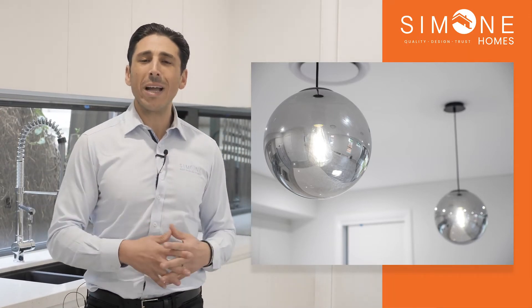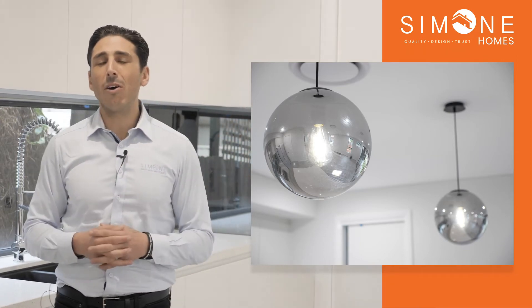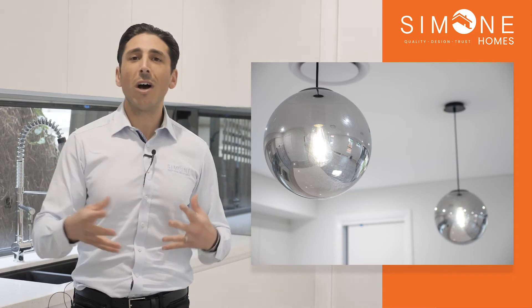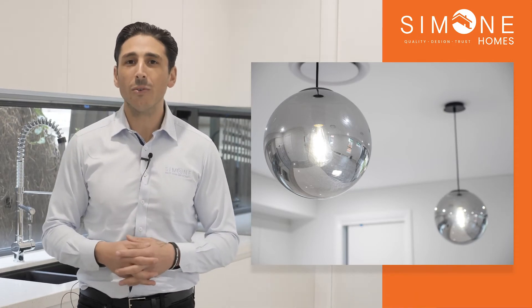So if you're looking for a way to really jazz up your kitchen, definitely consider having pendant lights hanging over — whether it be two or three, it depends on the size and the look you are going for. Alright guys, I hope you enjoyed that tour of this amazing kitchen and we'll see you next time. Bye for now.